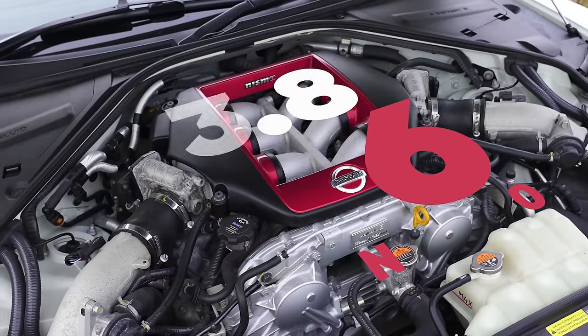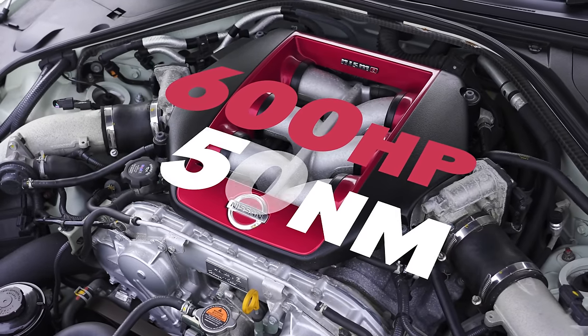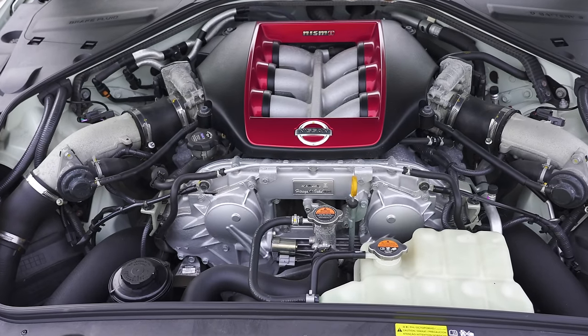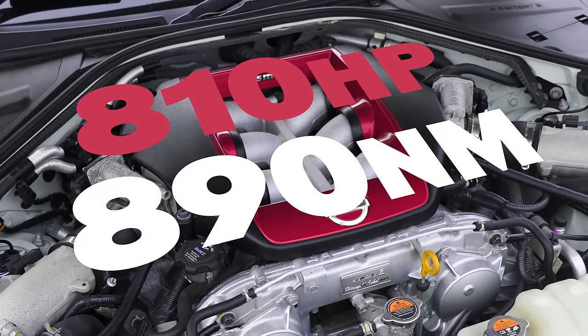Let me tell you about this Nissan GT-R Nismo. It's got a 3.8-litre twin-turbo V6 that puts out a colossal 600 horsepower and 650 newton metres of torque if it was standard, but it's not. Everything that's bolted onto the car — like exhaust, intake, intercooler — has been upgraded. It's had a remap, and the result is 810 horsepower and 890 newton metres of torque.